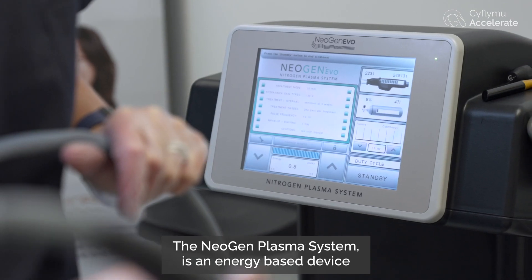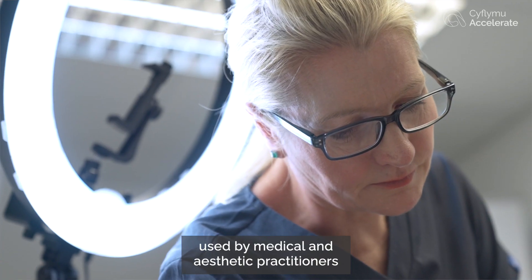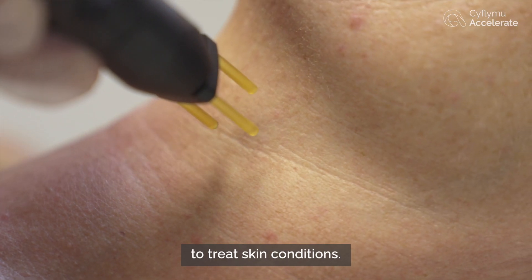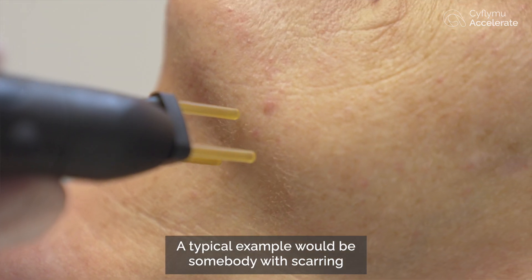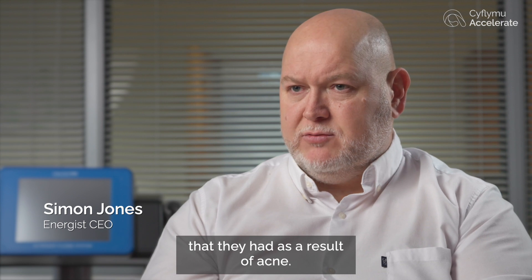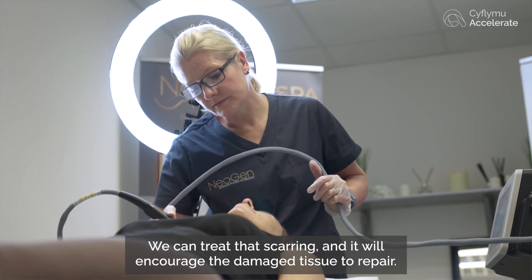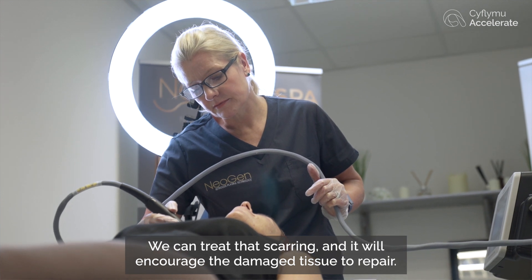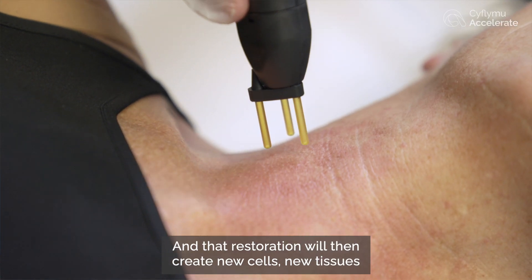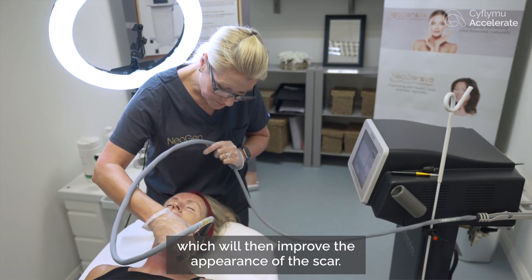The Neogen Plasma system is an energy-based device used by medical and aesthetic practitioners to treat skin conditions. A typical example would be somebody with scarring as a result of acne. We can treat that scarring and it will encourage the damaged tissue to repair, and that restoration will then create new cells and new tissues which will improve the appearance of the scar.